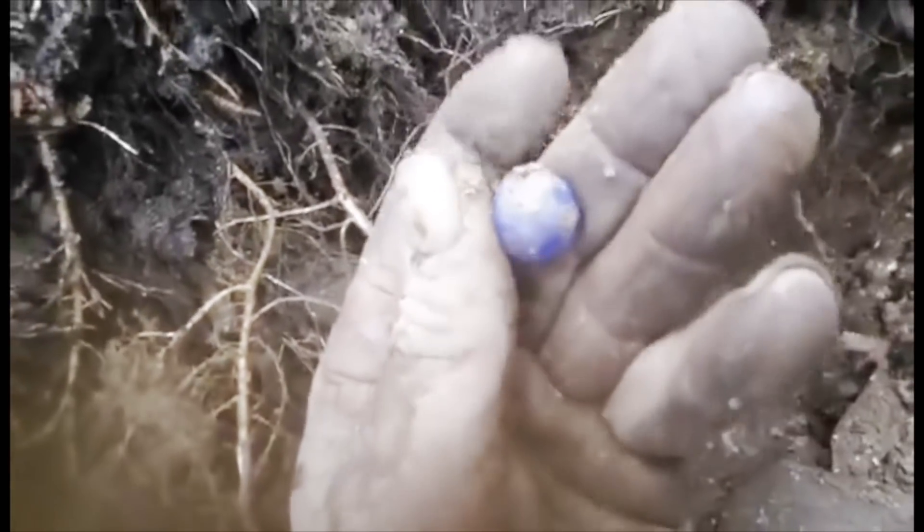I haven't been pulling the phone out much because it's raining pretty good, but I think this is my fourth marble for the day — a nice blue Bennington. Check out those spots!